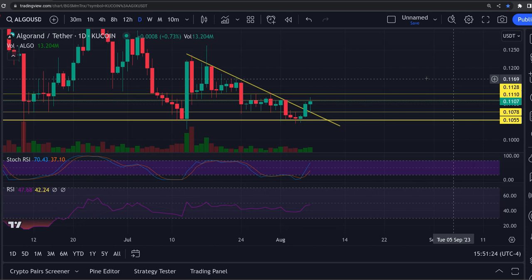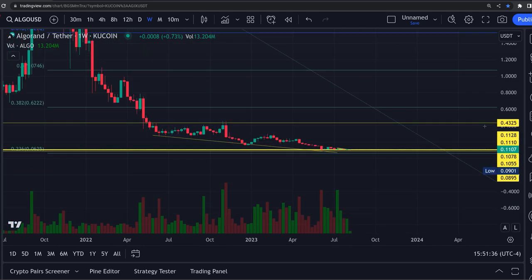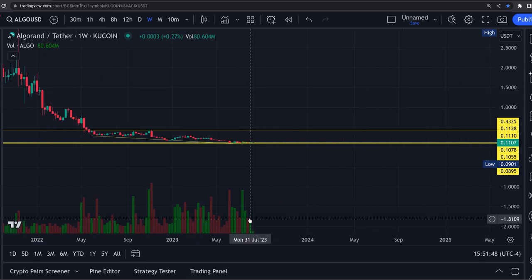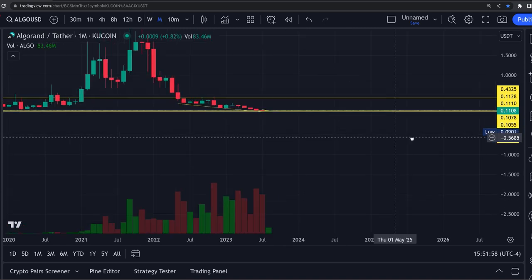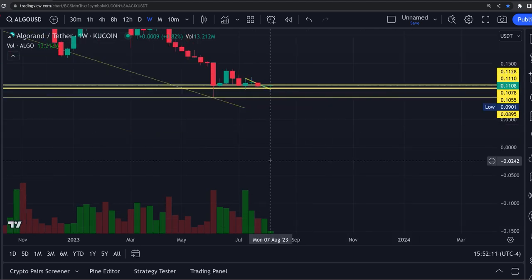I'm expecting a nice bounce out of Algorand - this thing has been beat down. If you go out to the weekly on this thing and look at this chart, it has just been beat down to the ground. Look at the volume coming in down here as this thing has hit bottom - look at the buyers stepping in here now on the weekly. You've had some pretty big buyers stepping in. If we go to the monthly - well, this month just started - you definitely got some interest circulating in this coin. The month has just started with this breakout - there's already 13 million volume, whereas all of last month was 80 million.